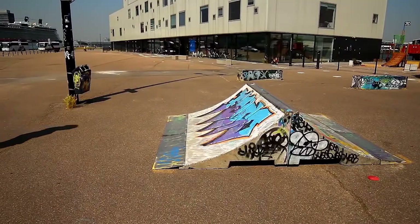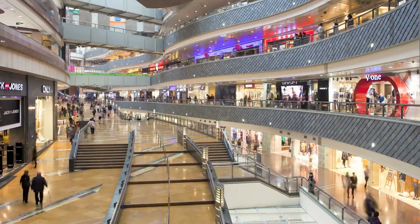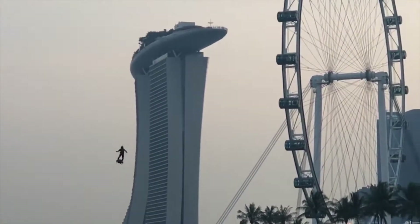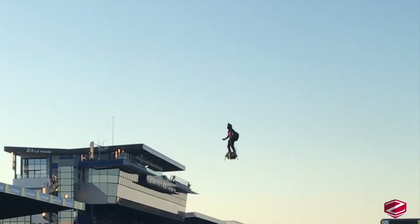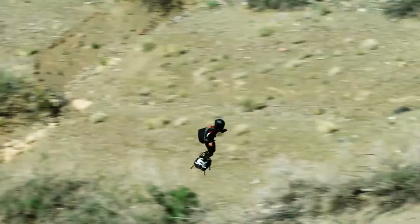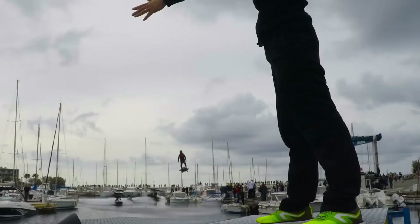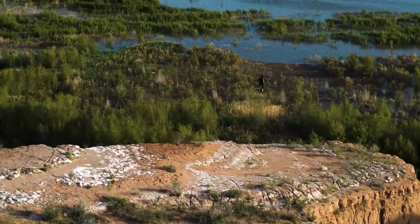Flyboard Air. Hoverboards have always been one of those inventions that everybody wishes would just hurry up and happen. The Flyboard Air from Zapata is the first ever jet-propelled hoverboard that legitimately stands a chance of making it to market. It is labeled as the safest, easiest, lightest, and most maneuverable personal aviation system ever created. The Flyboard Air is capable of flying at a top speed of 145 kilometers per hour and at an altitude of 150 meters. The board is propelled by four independent jet engines, each boasting 250 horsepower, and it only weighs a measly 20 kilograms. The fuel is carried in a backpack by the user.